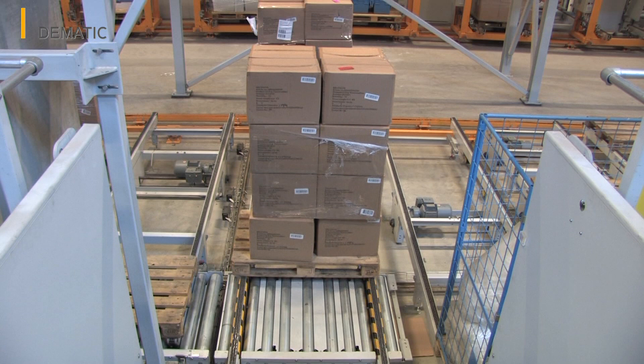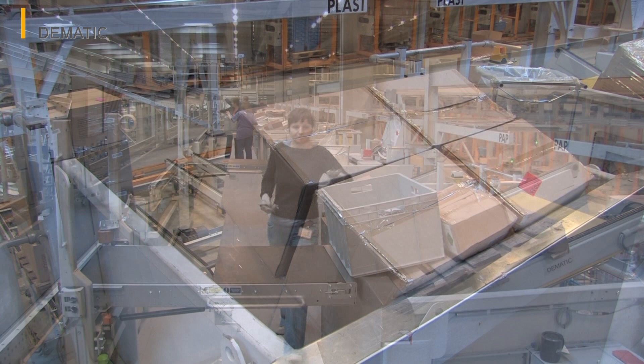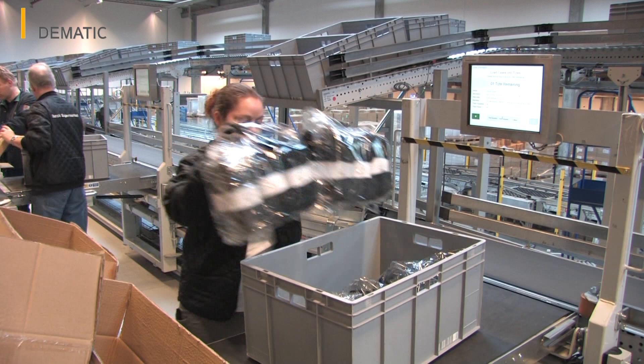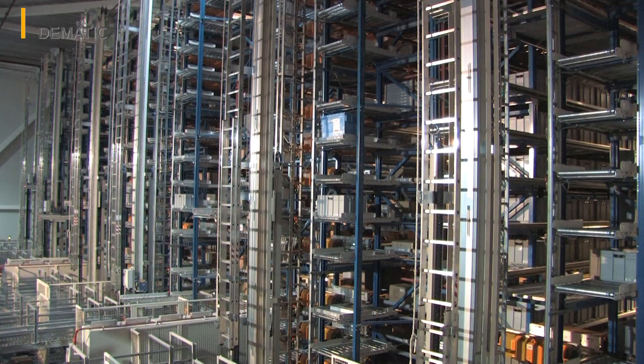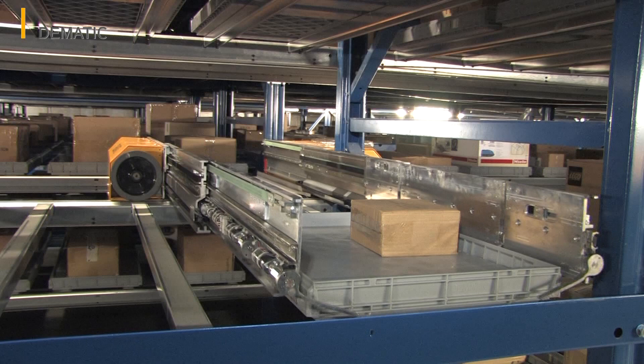Most of the time, the eight depalletizing stations are supplied directly from one of the high bay racking systems via the monorail system. The staff working on the stations can adjust the height of the pallets at the touch of a button and tilt them, which spares them from having to bend and lift heavy objects. A display tells the staff the number of boxes to place on the conveyor belt. For quality assurance purposes, the boxes removed are automatically counted before being put into intermediate storage in the multi-shuttle system, again with trays. Up to 3,900 packages an hour are processed in this manner.